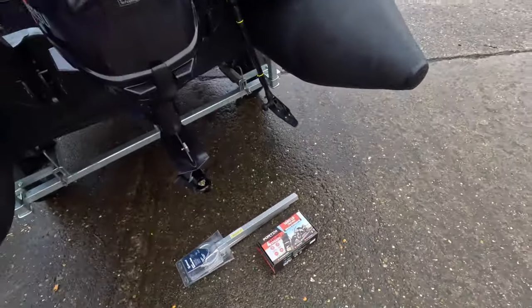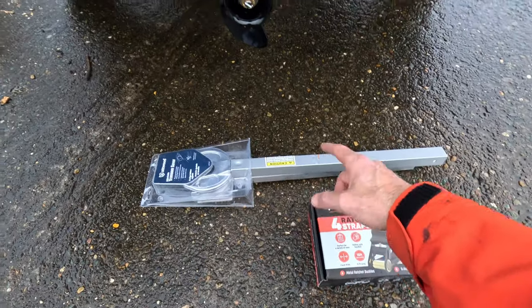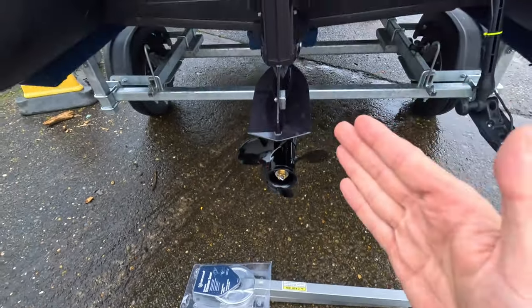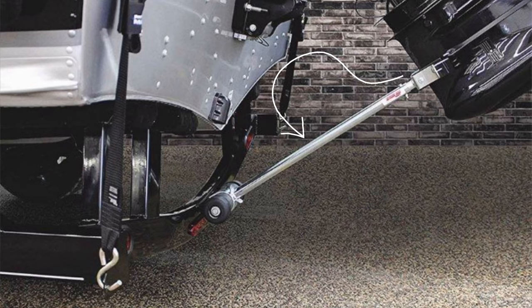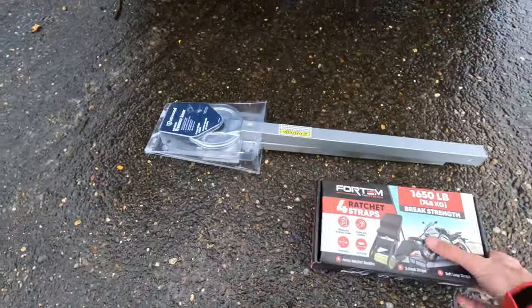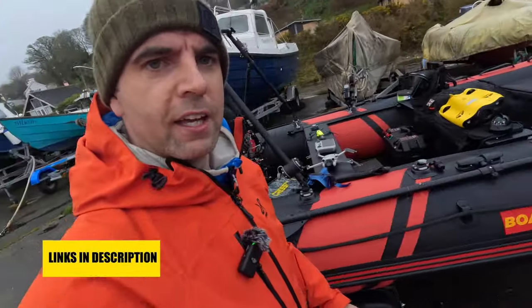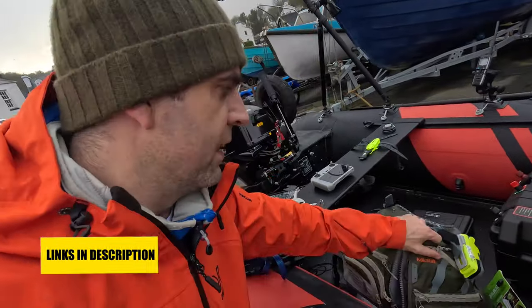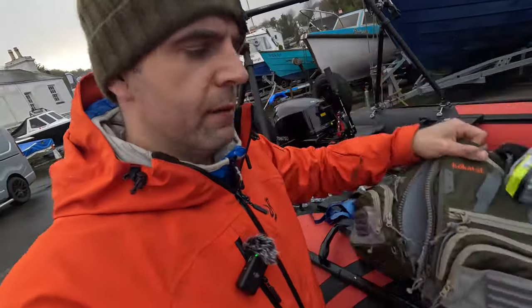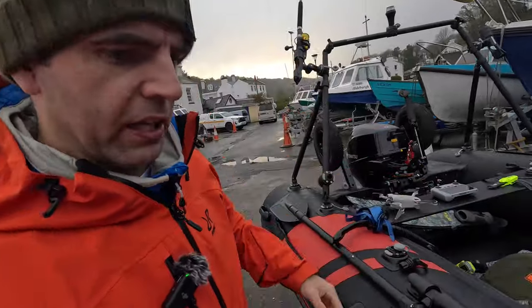Just at the back of the boat, this is my transom saver from Amazon — so when I'm transporting the boat on the trailer I can take the strain off the engine onto the trailer. Then these are the ratchet straps I use. None of this is sponsored, by the way. This PFD — for filmmakers, this Coco Tat Levitation PFD is really good, lots of pockets, I think it's a kayaking one. I'm not sure where I bought it, so I might not have a link for that.